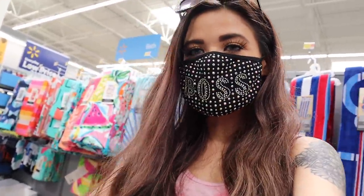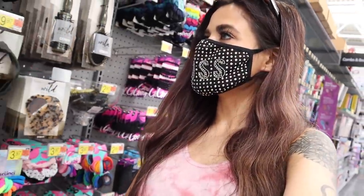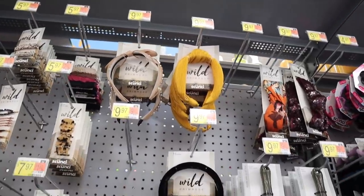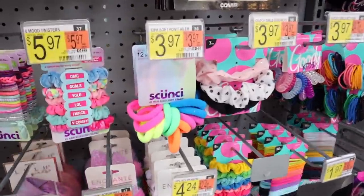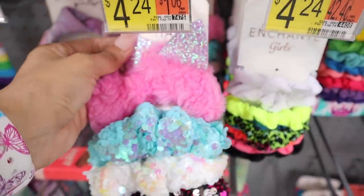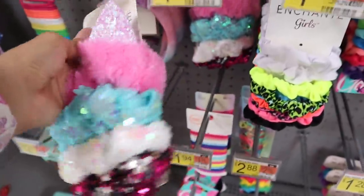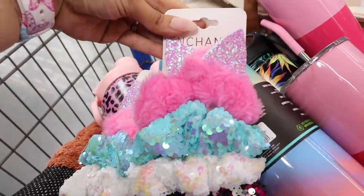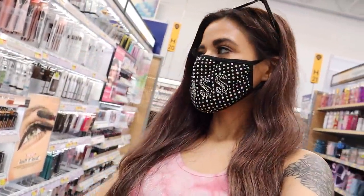They have hair accessories right next to the makeup section — so many cute things! I find this brand all the time at Dollar Tree so I usually pass on it here, but look at these hair ties — I love the neon. This one is really unique: you get sequin scrunchies and a fluffy one. I need to get two of these because they're seriously to die for. My favorite has to be the pink one!